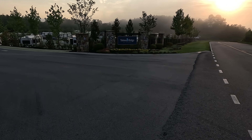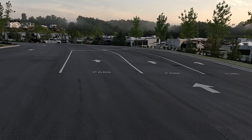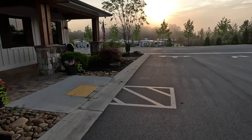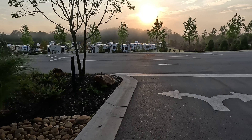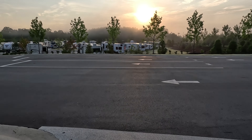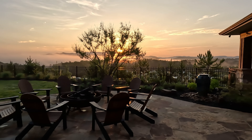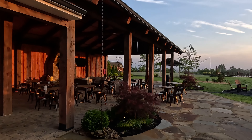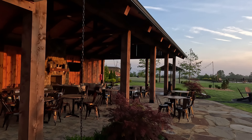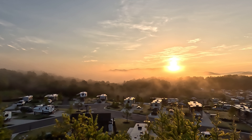Talona Ridge RV Resort is located in Ellijay, Georgia — that's North Georgia — about an hour and 15 minutes north of Atlanta or south of Chattanooga, kind of in between the two cities. It's a beautiful resort and really, like I said, it's all about the mountain views. It's situated up on a plateau about 1,500 feet above sea level.